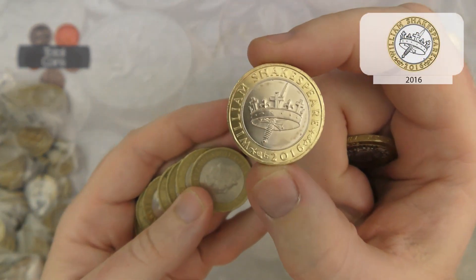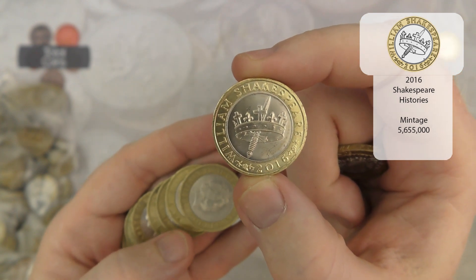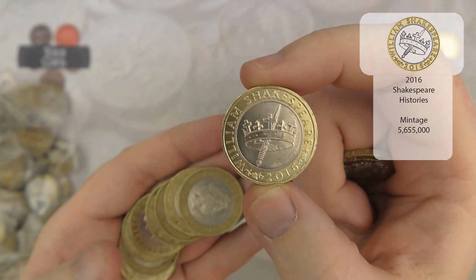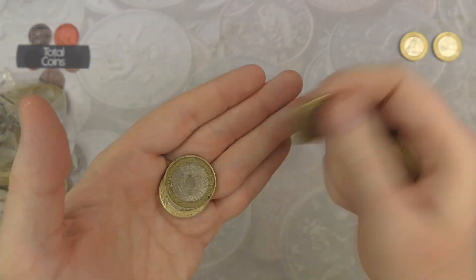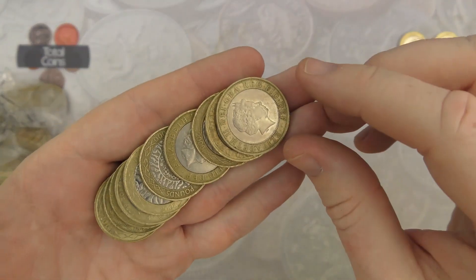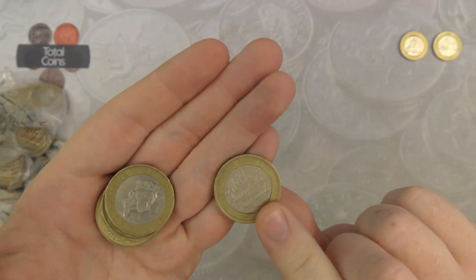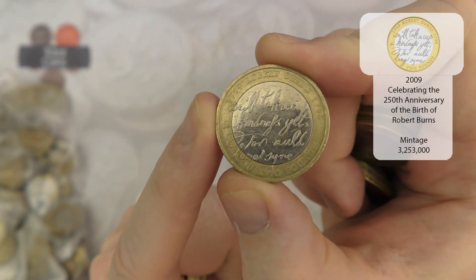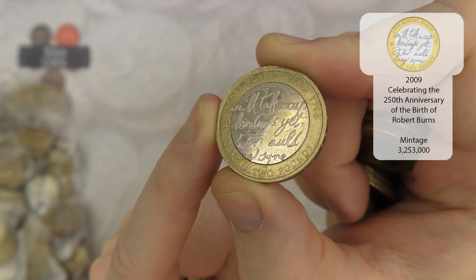There we go - we've got a Shakespeare's Histories. We've been seeing quite a few of these recently, obviously I had a sealed bag full of them a couple of months ago. Next up we've got another one that's above face value - that is a Robert Burns. Very nice.